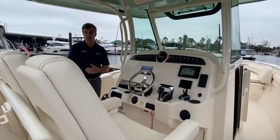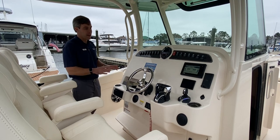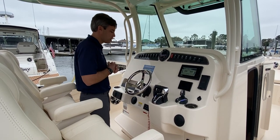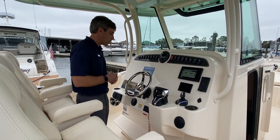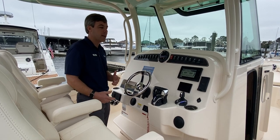Moving to the helm area, you'll see triple helm seats. At the helm itself it's a blank dash, letting our customers pick their preference of electronics. This particular boat does have Helmmaster and a bow thruster, and with the Helmmaster feature you already have autopilot integrated in.